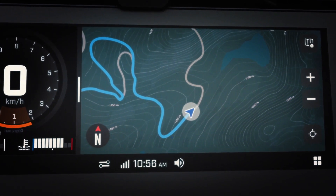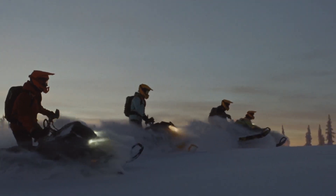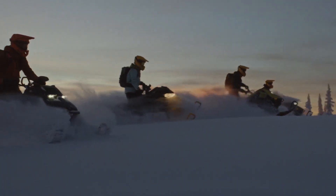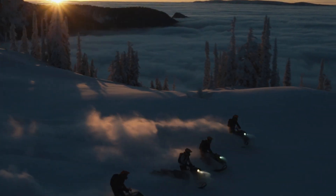No phone connection required. Combine all that with the effortless agility of the Summit X, the supreme precision of the Summit X with Expert Package, or the ultimate capability of the Freeride — the 2025 Ski-Doo DeepSnow lineup has a perfect ride for every rider.